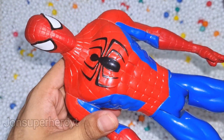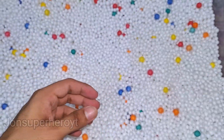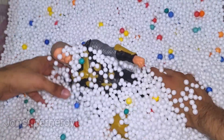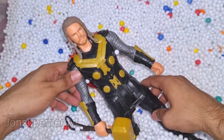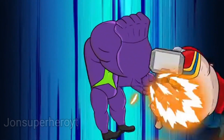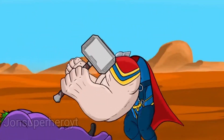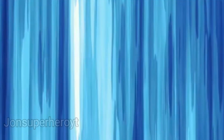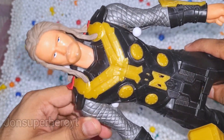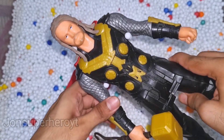Wow, Spider-Man looks so nice, superhero kite. Let's see what they have more. Look at that, this is Thor. Wow, look at Thor guys, very nice hammer guys, oh very nice long hair guys.